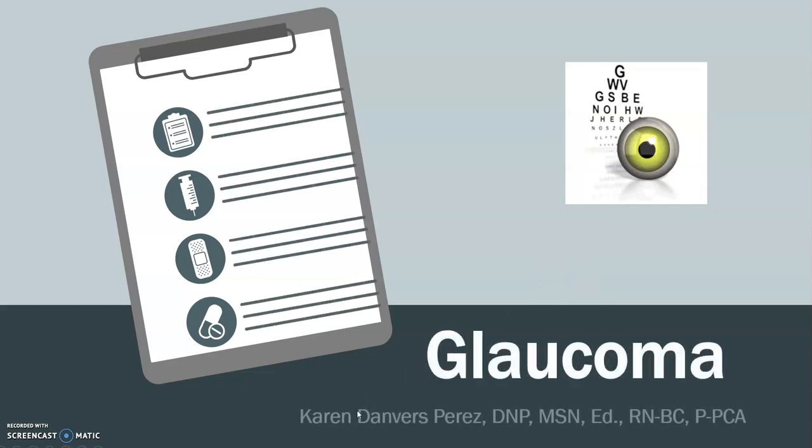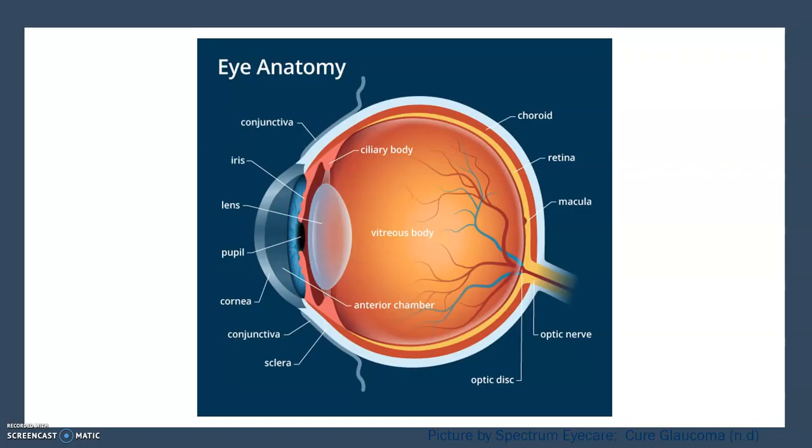Hello, hi, this is Dr. Karen Perez again with another video. In this video, we'll be discussing glaucoma. Just a few points I wanted to show you about the eye as it relates to glaucoma.